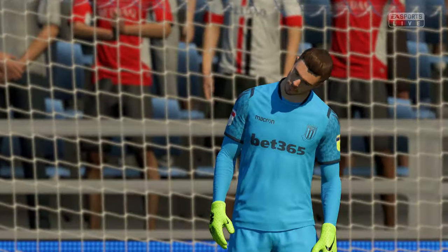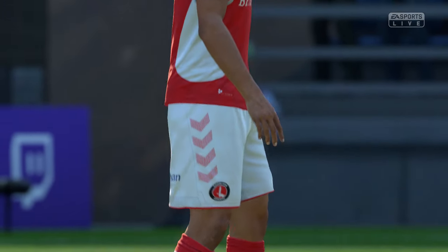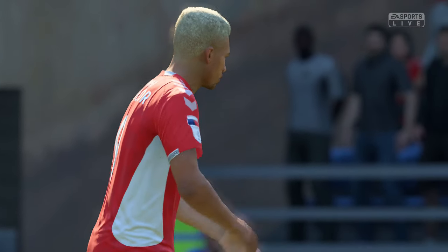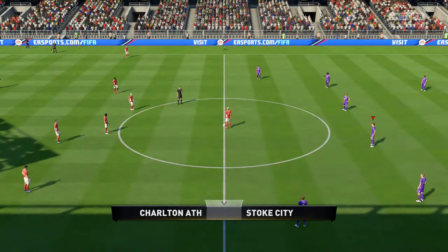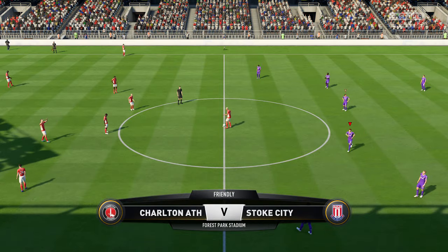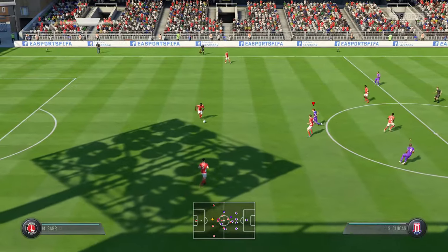Our match is Charlton Athletic against Stoke City. What's this game going to bring us? We'll find out very shortly now because the game is underway.